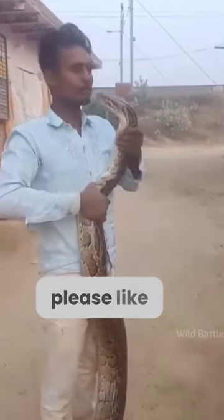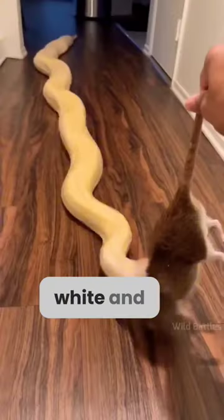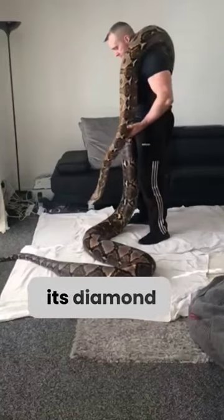But before we jump into the video, please like and subscribe. Pythons come in various colors like green, black, white, and gold. The biggest python is the reticulated python, known for its diamond-shaped pattern.